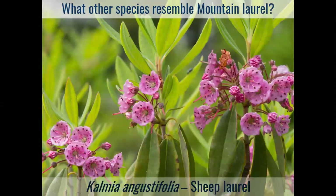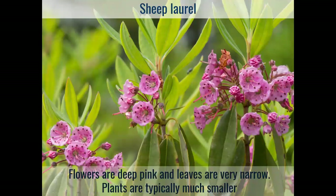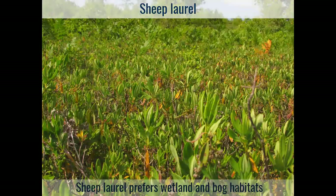One other species is Kalmia angustifolia — remember, this means narrow-leaved Kalmia — which we usually call sheep laurel. This one looks a little more like mountain laurel than the others, especially in the flower, and is very similar except for those narrow leaves, maybe half as wide as mountain laurel. These plants tend to be a lot smaller, maybe only a few feet tall. Probably the giveaway is habitat — if you're looking at sheep laurel, you're probably in some sort of wetland up in the Poconos or a wet edge, not the dry, rocky, mid-slope habitat where you'd find mountain laurel.